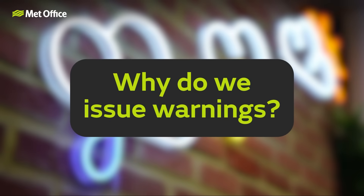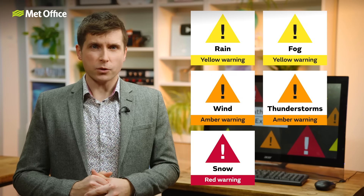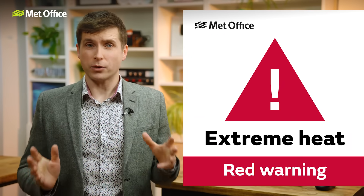Why do we issue warnings? Severe weather can disrupt our daily lives, and we issue warnings when this is forecast and has the potential to bring impacts to the UK. Our aim is to keep everyone informed so that individuals like you and me, but also businesses, emergency responders and governments, can prepare for those conditions and stay safe. We issue weather warnings for rain, wind, snow, fog, thunderstorms and lightning, as well as extreme heat.